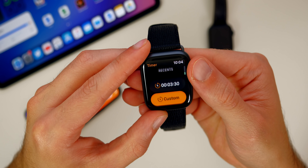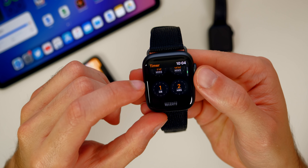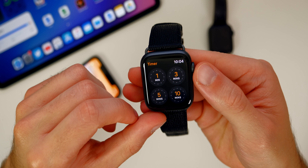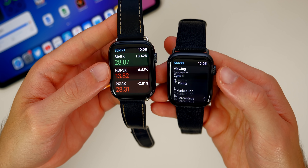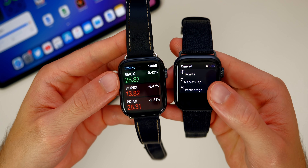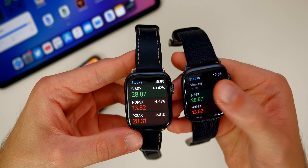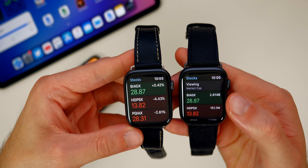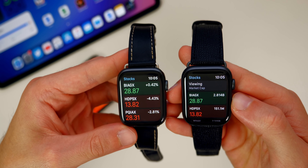In the Timer application, we get a new section for Recents where it shows your recent timers and not just preselected ones. In the Stocks application, we get something similar to what we saw in Weather — a Viewing option. You could change what you want to see by default: instead of just the percentage, you could change that to points or market cap right there, so it'll show that on the right side instead of being stuck on the percentage.